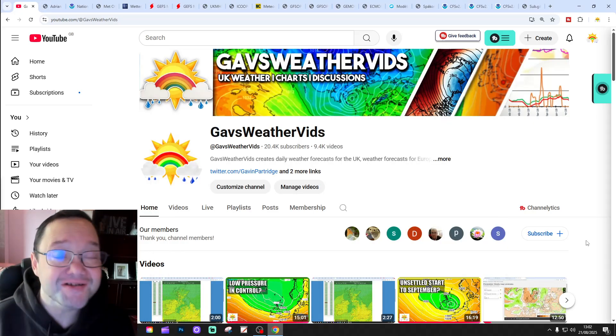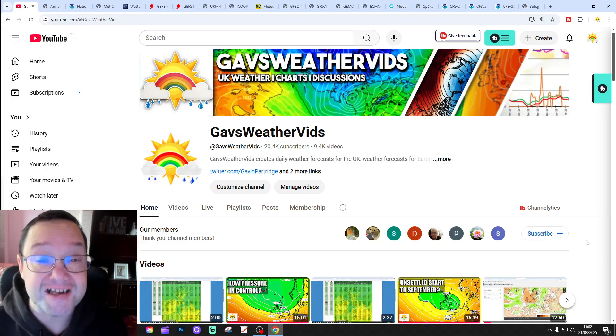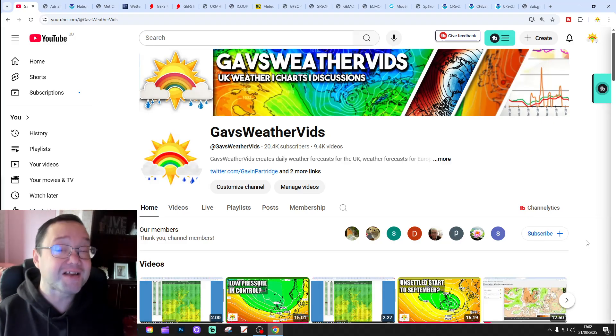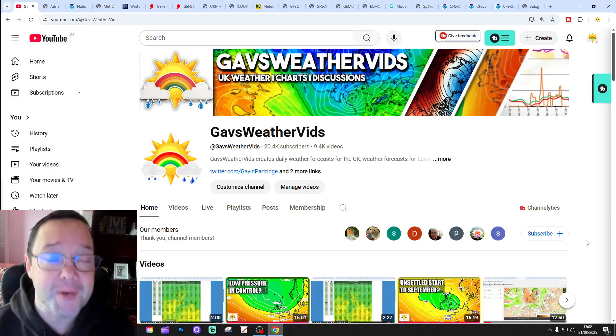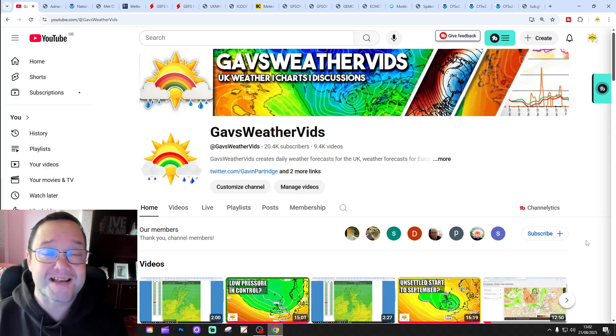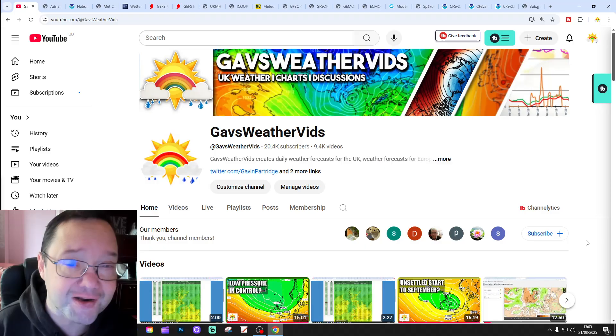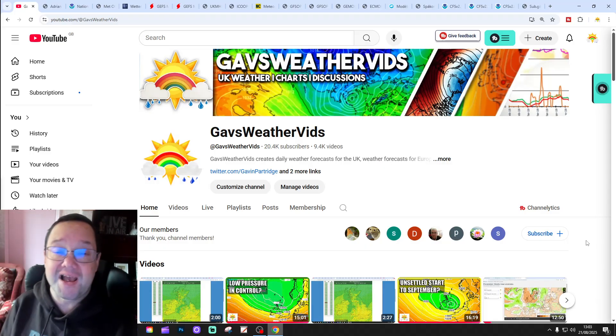Hello everyone, thanks for tuning into today's second video. We're going to have a look at the weather for the next 10 to 14 days. Day 10 takes us to the 31st of August, and we'll be able to extend out beyond that with the GFS and ECM ensembles, and maybe a couple of weeks with CFSV2 for September at the end of the video.